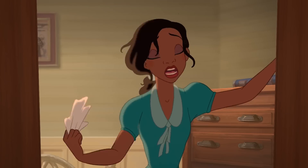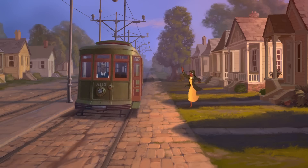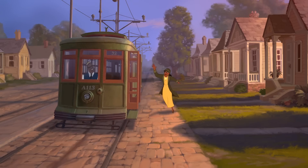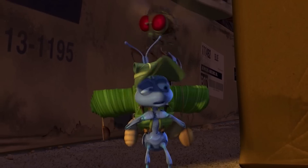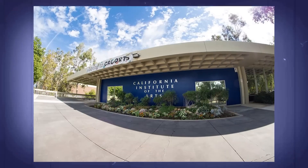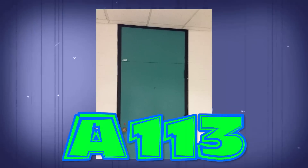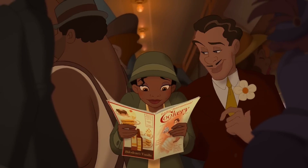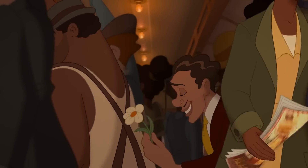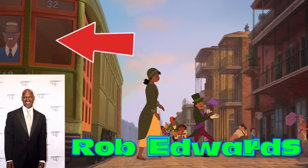When we see Tiana catching a trolley to her second job, it has the number A113 on the front. This pops up in lots of Disney and Pixar movies, and is a nostalgic nod back to the animators' classroom days. The majority of Disney and Pixar animators spent time in Cal Arts classroom A113, where they learned character animation and design. There's another fun Easter egg on the trolley — it's conducted by the movie screenwriter Rob Edwards.